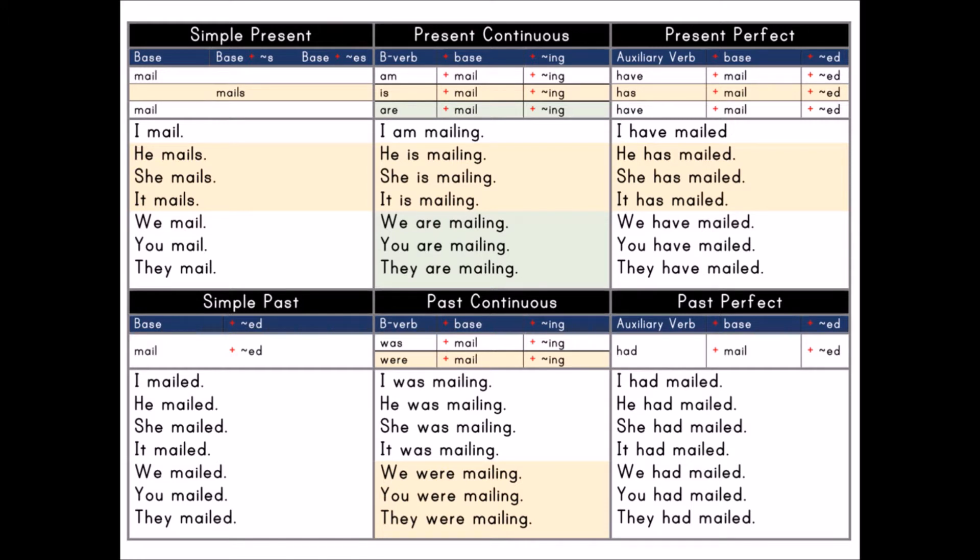Present Perfect: auxiliary verb plus base plus past participle, -ed. Auxiliary verb: have, has. Base: mail. Past participle: -ed.